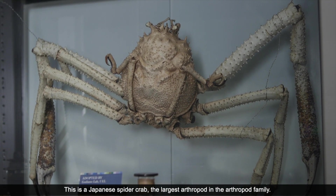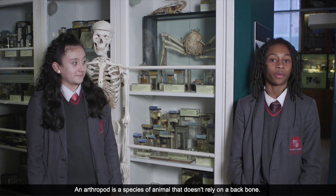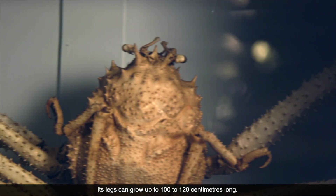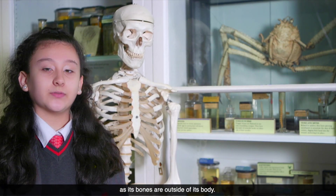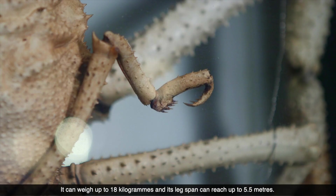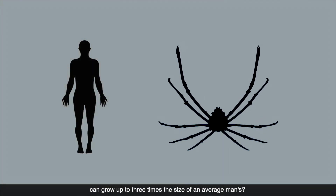This is a Japanese spider crab — the largest arthropod in the arthropod family. An arthropod is a species of animal that doesn't rely on a backbone; it instead has an exoskeleton. Its legs can grow up to 100 to 120 cm long. It lives in the Pacific Ocean, so water resistance is the force acting against it. It has pincers on its legs that help grip the sand, allowing it to move. The crab skeleton is different to the human skeleton as its bones are outside of its body. It can weigh up to 18 kg and its leg span can reach up to 5.5 meters. Did you know that a Japanese spider crab can grow up to three times the size of an average man?